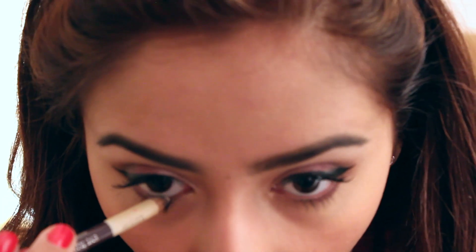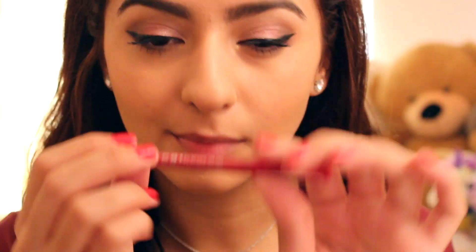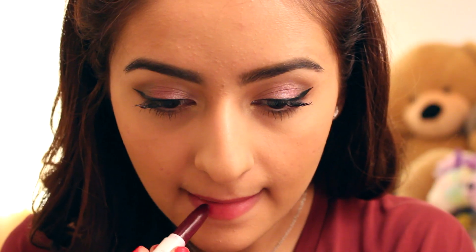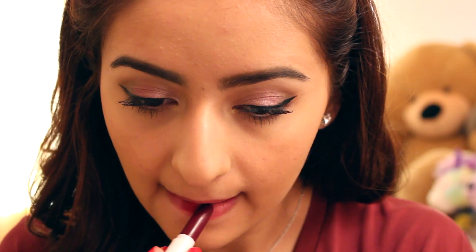Last minute I decided to add some white eyeliner to my waterline just to open up the eyes even more and make them look lighter. For the final step we're focusing on lips — I'm lining them just as a stencil so I don't go outside the lines. Then I'm taking the Color Pop lipstick in the color Silk, which is a very nice cranberry dark red color, and adding it to the lips.